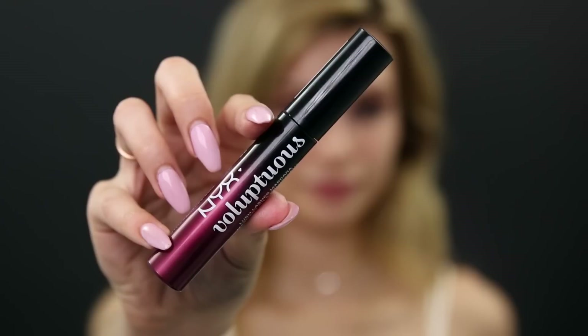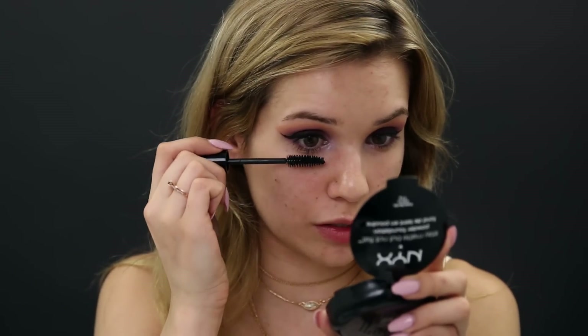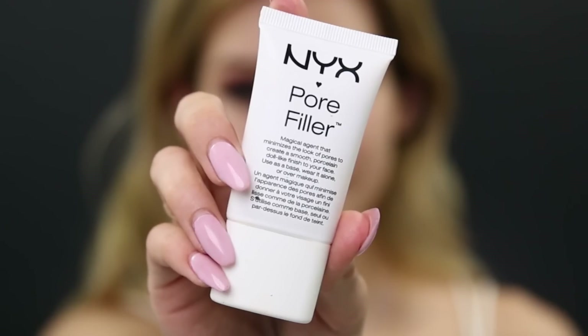Next up is mascara — I'm using their Voluptuous mascara. They had a ton of options and I chose this one; it's supposed to give volume and define your lashes, which is what I like. You get a really big wand. This mascara isn't really wowing me — it's kind of hard to use because the bristles are so big, especially on my lower lash line. I needed a lot of layers and they're still not quite there. So I'm applying false lashes. The mascara also didn't lift my natural lashes enough to blend in with the false ones.